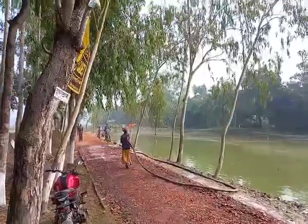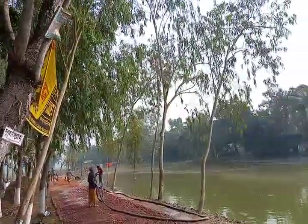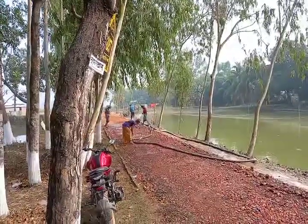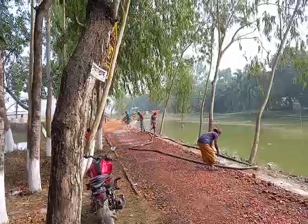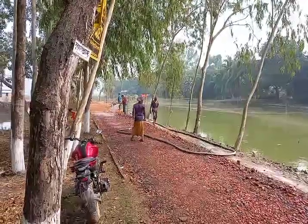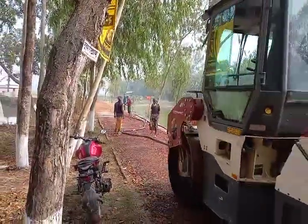I am moving forward a little bit. On other days you see people working — putting the broken bricks which are now dry. They are putting water and rolling the whole road.